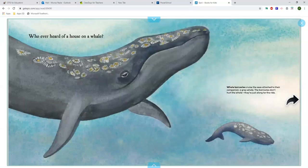Whoever heard of a house on a whale? Whale barnacles cruise the seas attached to their companion, a gray whale. The barnacles don't hurt the whale — they're just along for the ride.